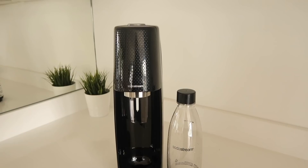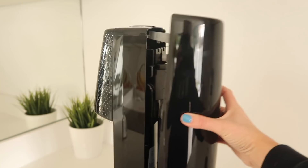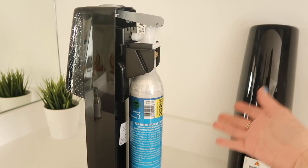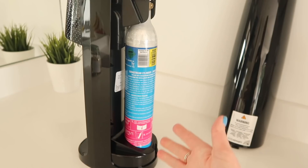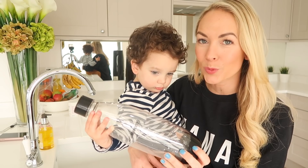This is the SodaStream Spirit. It's a really sleek design, nice and tall, and you don't need to plug it into anything, so you can literally put it anywhere. If you take the back off, the CO2 carbonator just goes at the back. This is reusable for about three years and will save you buying loads of single-use sparkling water bottles. One cylinder can actually make 60 liters of sparkling water. It comes with a carbonating bottle, and all you have to do is fill it up with water. I like to use really cold water and then a little bit of flavoring — I've got this lemon and lime sugar-free flavoring that I really like.